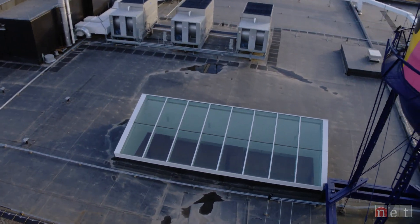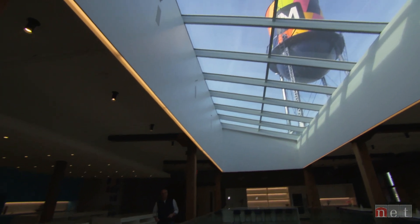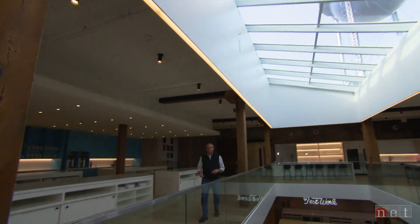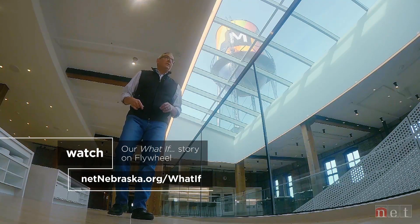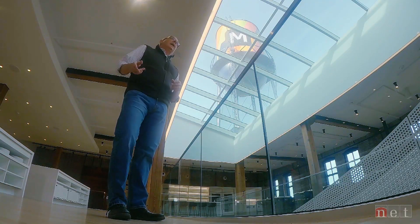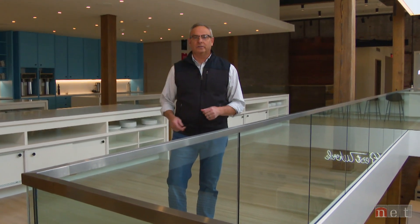This 120-year-old warehouse is now the centerpiece for a new project called Midler Commons. It'll be home to dozens of companies and nonprofits like the tech company Flywheel. They call this a new hub for art and design, tech, and community growth. Old places becoming something new and exciting — that's the theme for this episode of What If, our series on innovation and creativity in Nebraska.